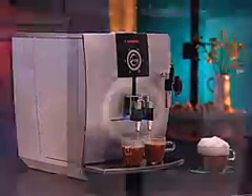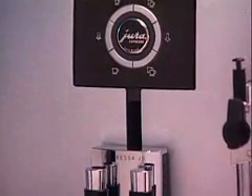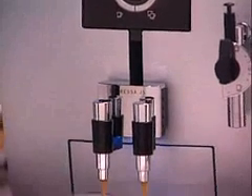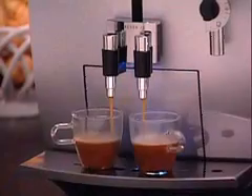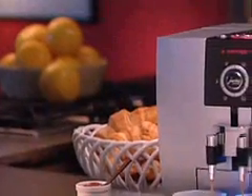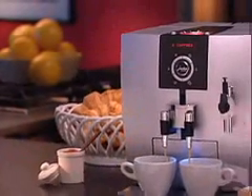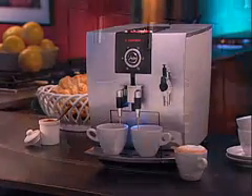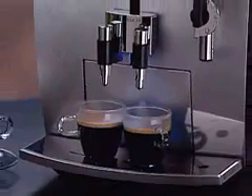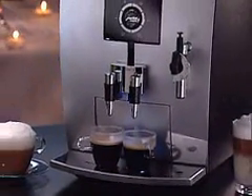On the interior, the advanced ceramic valve technology creates the thickest crema and a truly hot cup every time. The J5 is the quietest, most versatile coffee center on the market today — ideal for your home, your office, or the boardroom, and the perfect choice for in-home entertaining.